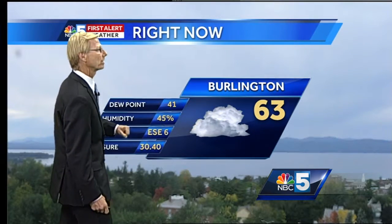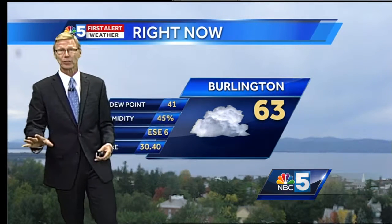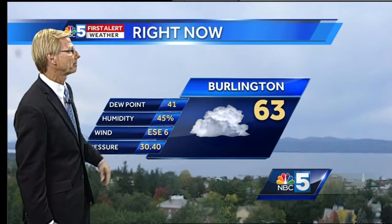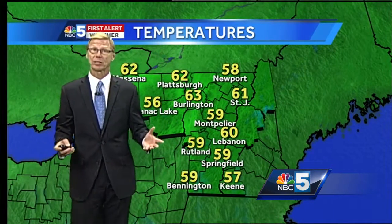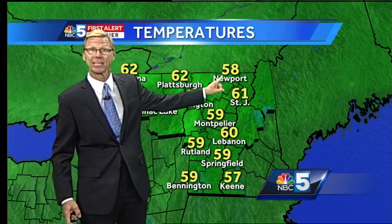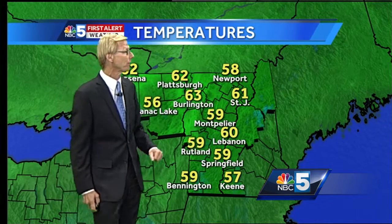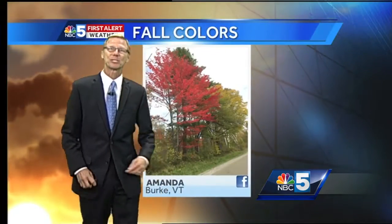63 degrees in Burlington, our dew point at 41. We've got some room for it to get cooler, but nothing too dramatic. It's not gonna be too bad out there tonight. The wind has been pretty light — east southeast at six miles an hour. We've got a bunch of fifties on the weather map, in addition to those sixties right in the Champlain Valley. Newport is at 58 degrees, and Springfield is a little bit cooler at 57 degrees right now.